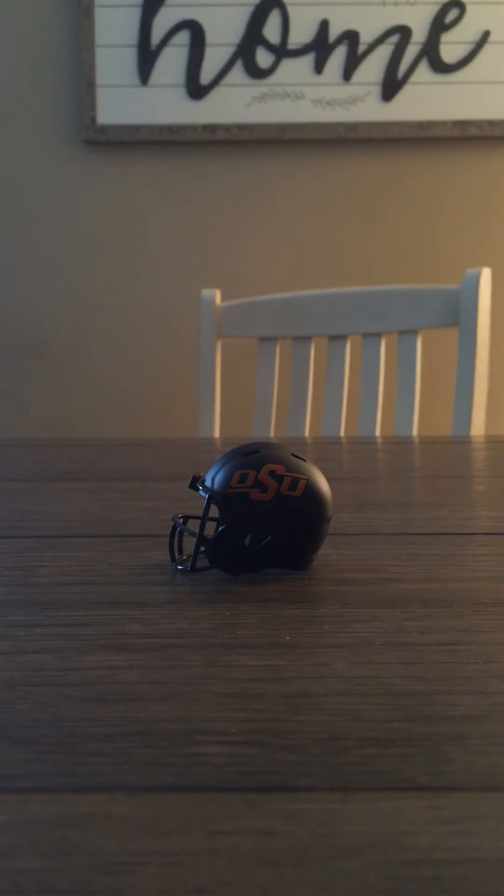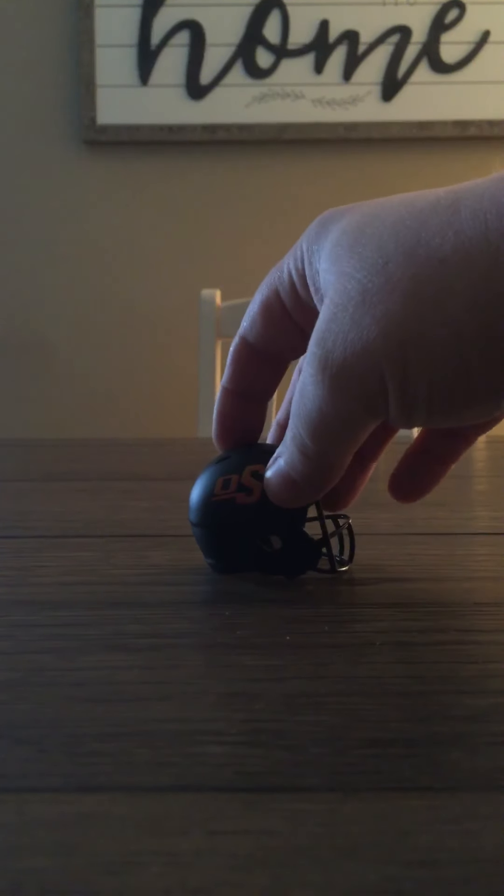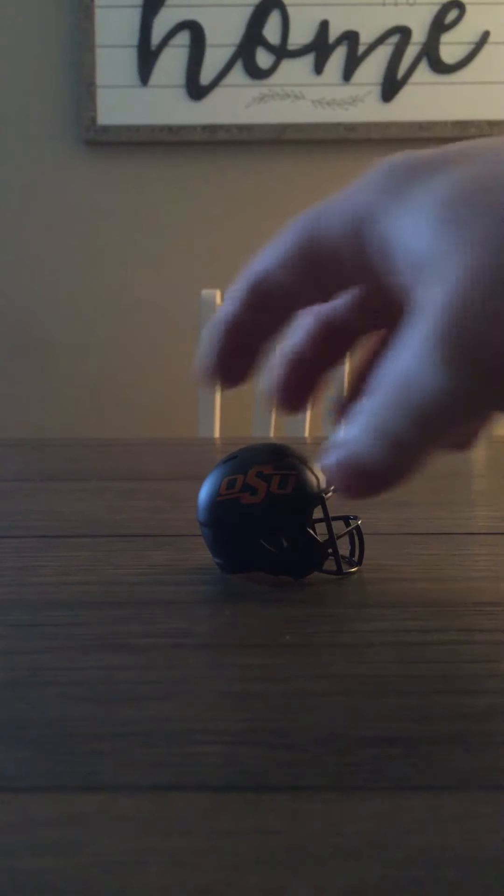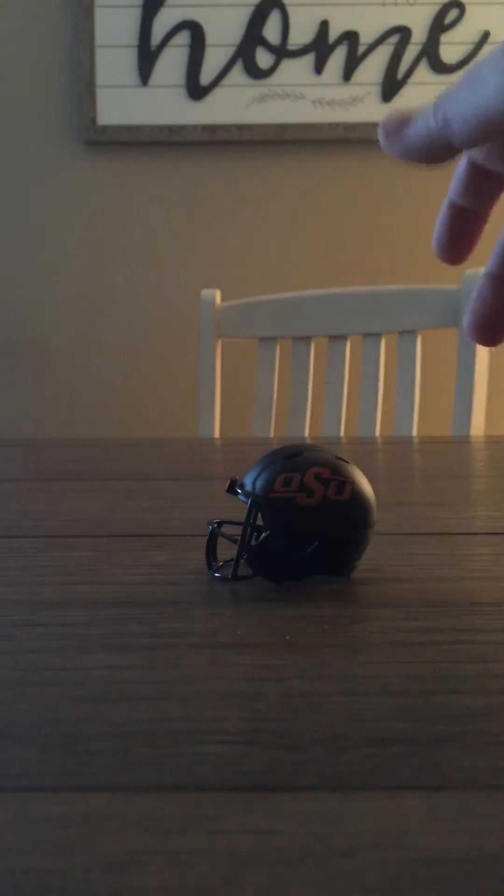The Oklahoma State — this is that matte finish they're doing. This is a really clean helmet. I'm going to be doing an Oklahoma State edition helmets video pretty soon. I'm waiting on a couple to come in the mail — I've got about seven altogether. Got some pretty cool ones. I really like this one, it's that matte black with the orange.